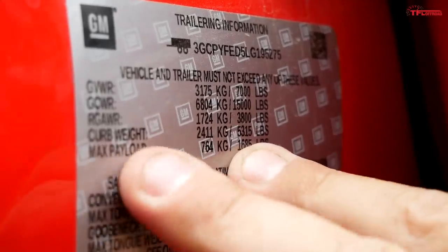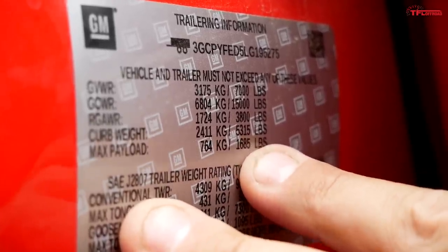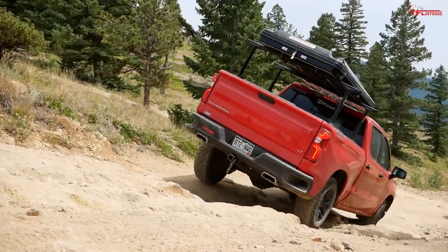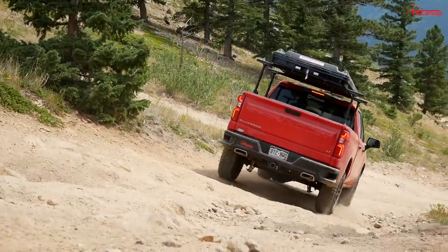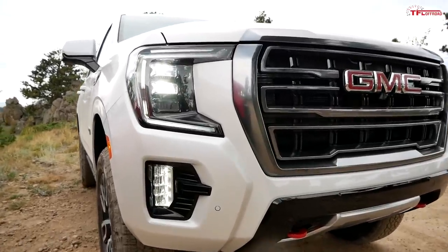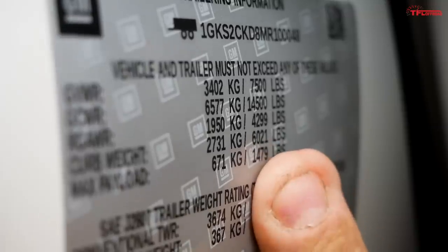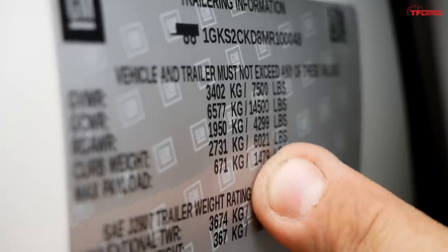Right here on the Trail Boss, the curb weight is listed at 5,315 pounds, plus about 100 pounds for the tent and the rack. The AT4 Yukon is listed at 6,021 pounds of curb weight. Yes, you're getting a lot of luxury features — panoramic sunroofs — but you also weigh a lot.